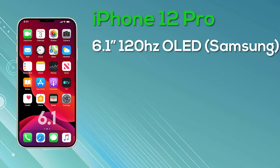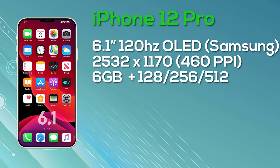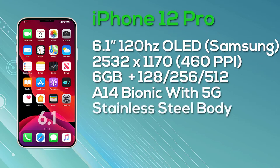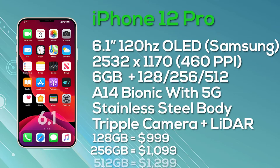Last but not least, the iPhone 12 Pro Max comes with a 6.7-inch OLED display — Super Retina with ProMotion, 10-bit color depth, manufactured by Samsung — at a resolution of 2778x1284, giving 458 pixels per inch, and again a 120Hz display. It comes with 6GB of RAM and a choice of 128GB, 256GB, or 512GB storage in a stainless steel body, powered by the A14 Bionic with 5G. Pricing: $1,099 for 128GB, $1,199 for 256GB, and $1,399 for 512GB.